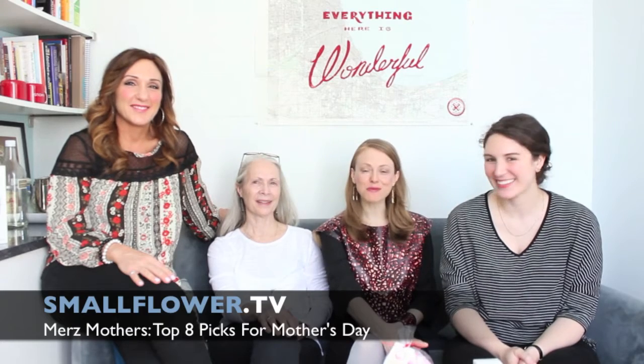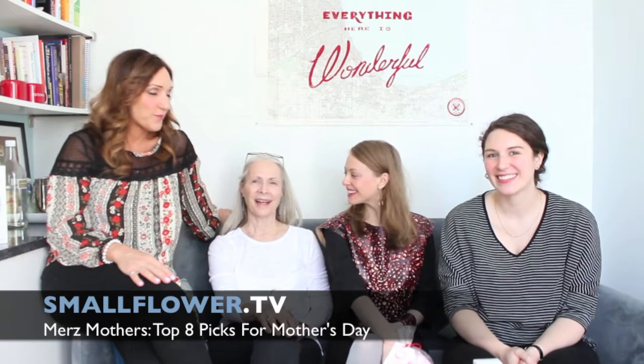Hello. Welcome to Small Flower TV. My name is Lori. Good morning. Happy Mother's Day. My name is Tanya. Hi, I'm Carol. And hello, I'm Jennifer. And we are affectionately known as the MERS Mothers here at the store.